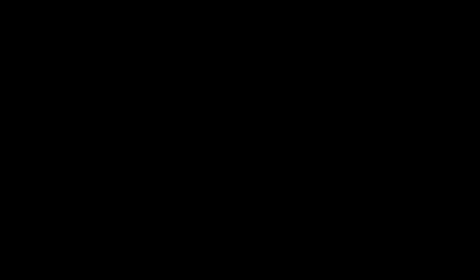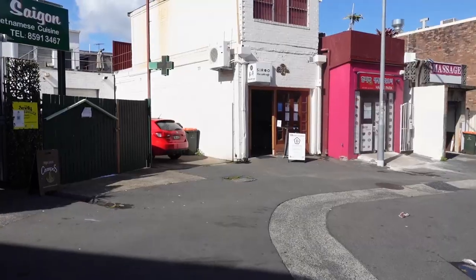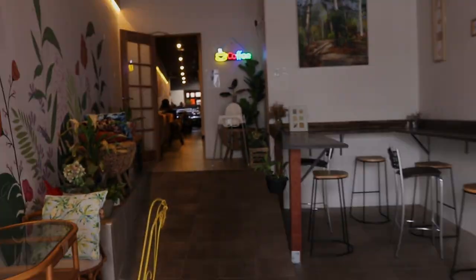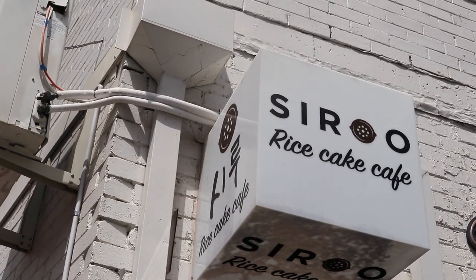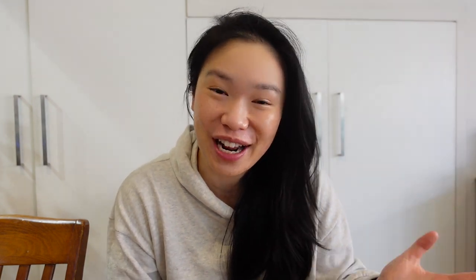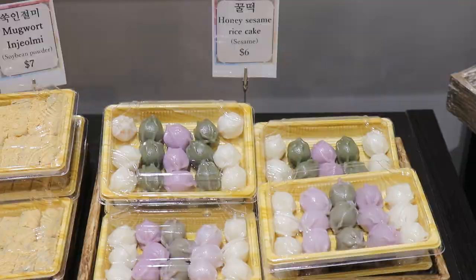Okay, I'm ready. I'm ready to go out, I'm ready to go eat at a restaurant. Let's go! So I've just arrived at Shiro Rice Cake Cafe here in West Ryde. What this cafe is known for is, like its name suggests, rice cake — and it's Korean rice cakes.